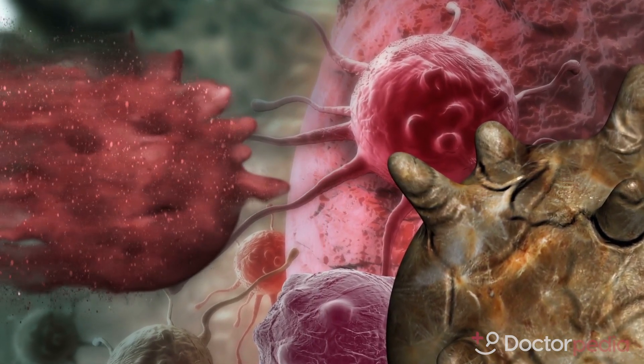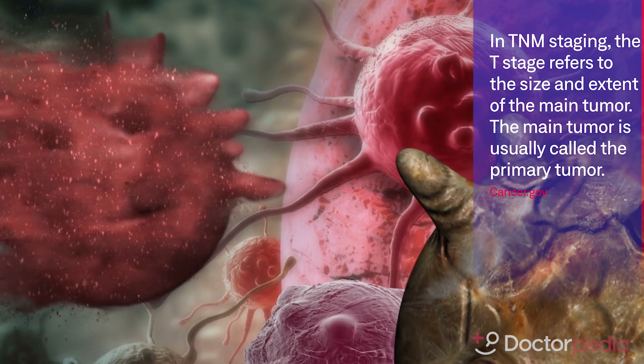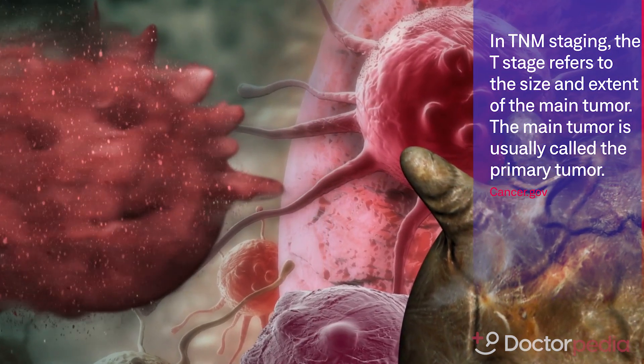Back to your stage or your T staging of the tumor — if it's T4, that's also a risk factor that will contribute to you needing chemotherapy.